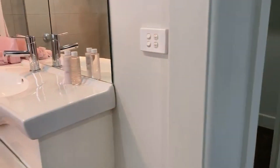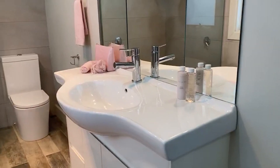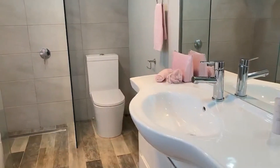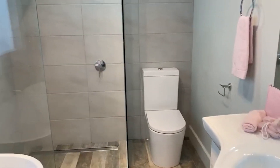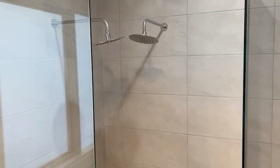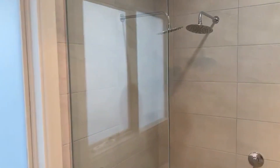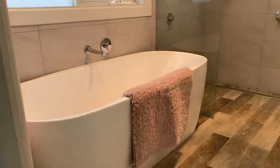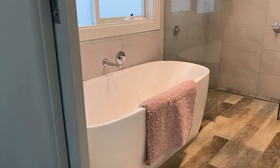Freshly painted throughout. There's the walk-in robe, which is quite sizable. Heading around to that luxurious ensuite — a nice big single vanity with plenty of storage, a new toilet, and a frameless shower with two big shower heads. That'll give you the full rain experience if you don't get enough of that in Warragul! And the freestanding bath too.